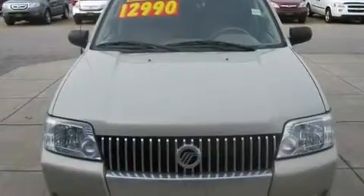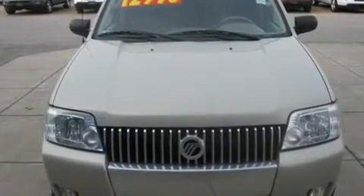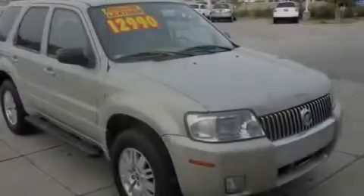This is a 2005 Mercury Mariner, a big SUV for big fun. It has a 3.0-liter six-cylinder engine and a four-speed automatic transmission.